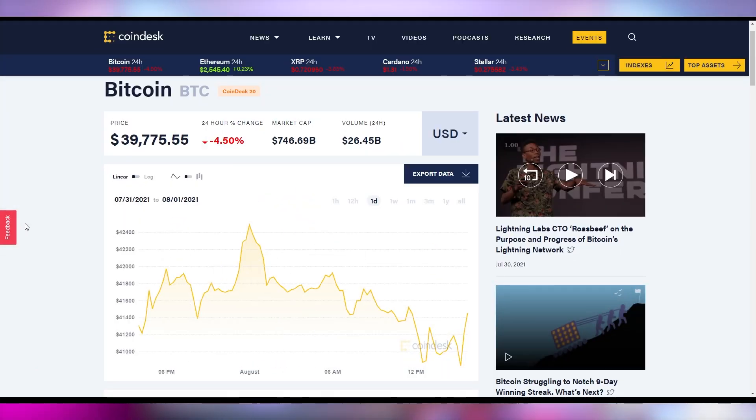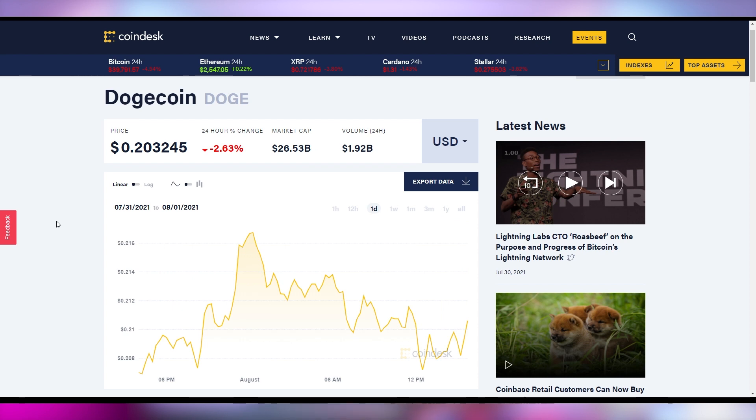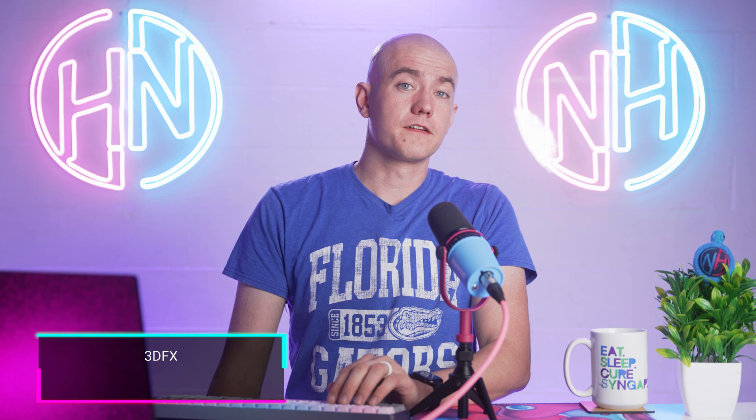Let's get into the crypto stonks update. Bitcoin down 4.5% in the last 24 hours, at under $40,000 right now, as opposed to a peak of nearly $42,500 earlier. Ethereum having a good day but losing most of its gains, only up 0.2%, peaking at over $2,600 but sitting at $2,445 as of filming. Dogecoin down 2.63% to 20.3 US cents. GameStop down 2.27% at $161.12 to close on Friday. AMC closing down 2.91% to $37.02.